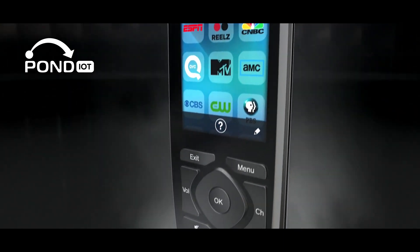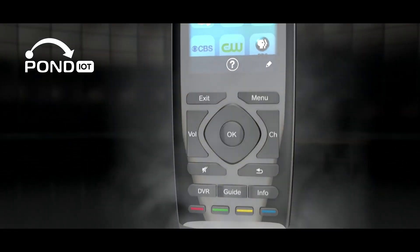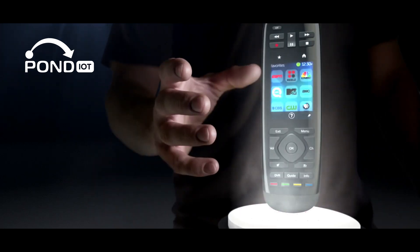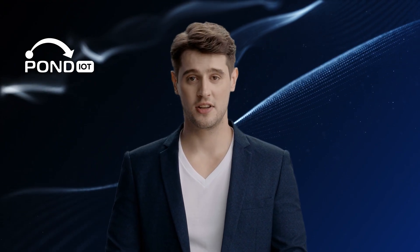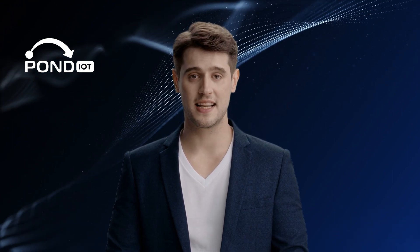Finally, there's the universal remote, like the Logitech Harmony. With one of these remotes you can adjust lights, turn on your favorite show, and set the perfect room temperature, all from the palm of your hand.